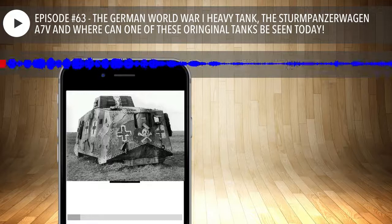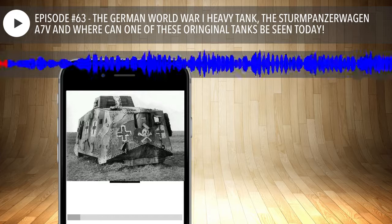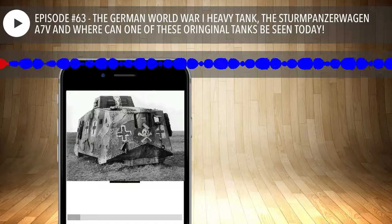Today we are going to be talking about one of our most requested tanks. We've got some help from Craig on the correct pronunciation. It's the Sturm Panzer Wagen — the A7V. We'll add what Craig told us about this tank into the podcast.